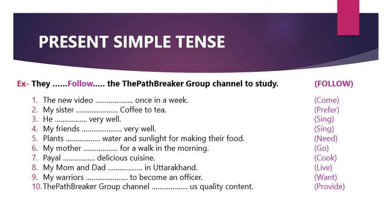We also use present simple tense when we are talking about facts. For example, 'Earth revolves around the sun.' This is a fact — and that's present simple tense.